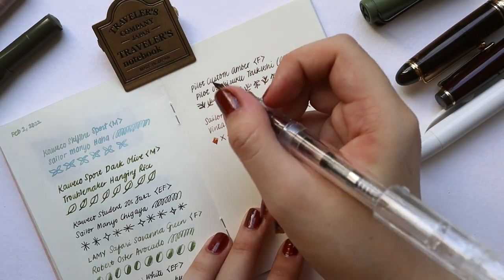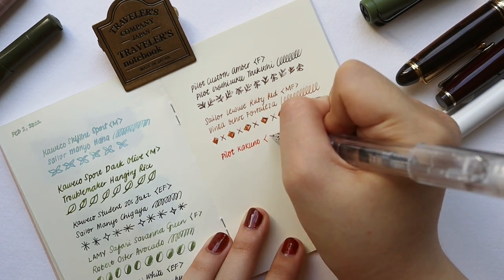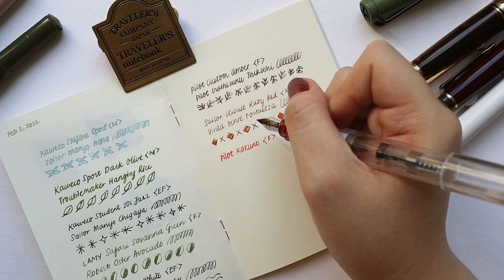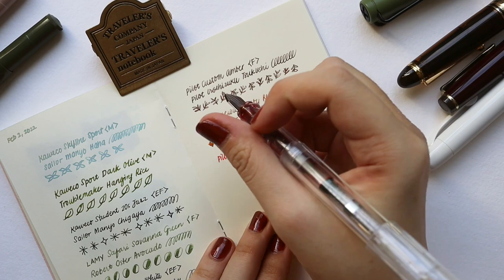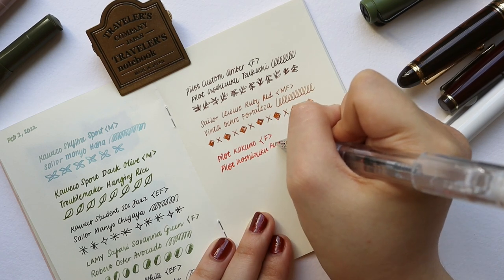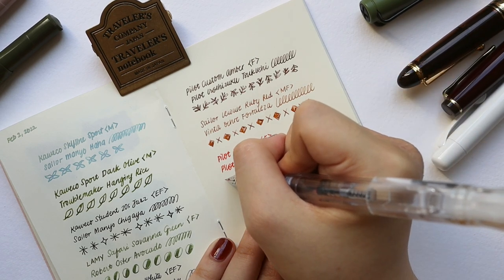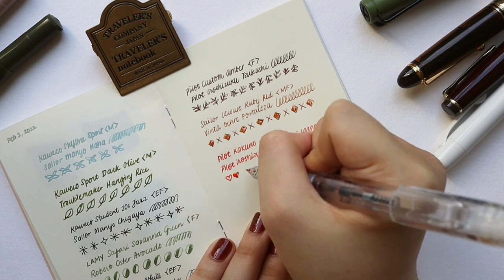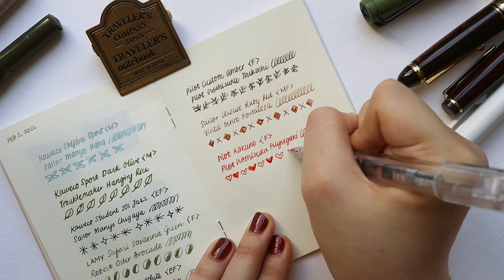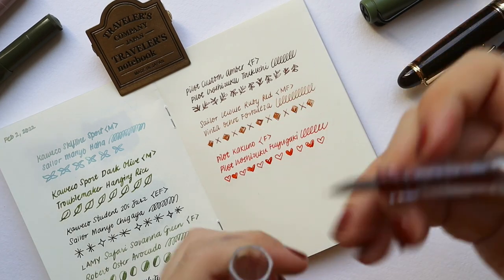Next up is the Pilot Kakuno. I was looking for this pen for a long time on Shopee, and sometime in December they restocked. I decided to get one and also three more to pen-nable my close friends. This one is currently inked with Pilot Iroshizuku Fuyugaki, which is a nice coral color — translated as 'Persimmon.' It's nice, bright, and springy and I really love it. Since the body is transparent, I can see the ink color immediately, and it adds a nice pop of orange coral to my pen case.